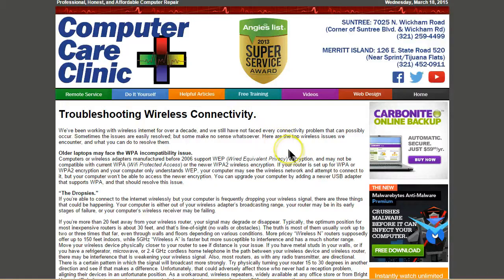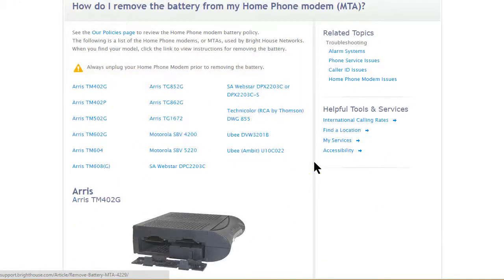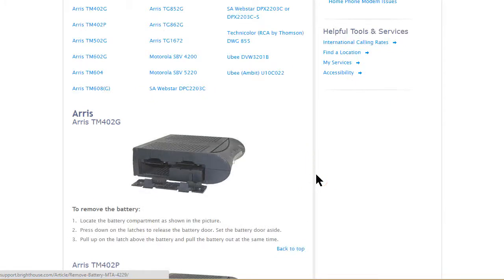On our website we have an article under the helpful articles section covering all the different things I can't cover here due to time. Let's talk about a couple of the more common problems we see with wireless network troubleshooting. The first thing you want to do is check your internet connection. Here in central Florida we're stuck with Bright House or AT&T. Call your ISP's technical support, say your internet is down, and they'll run a test on the line coming to your house.